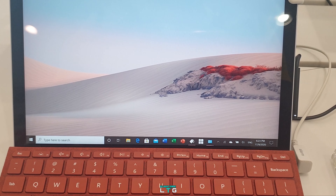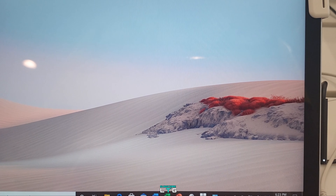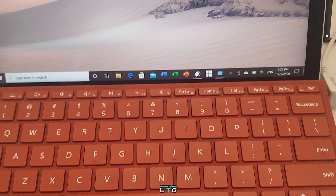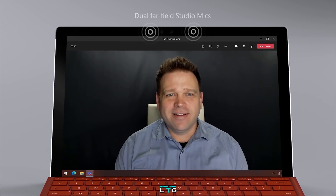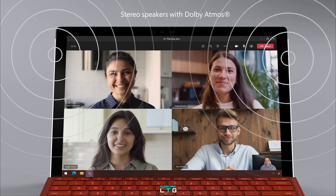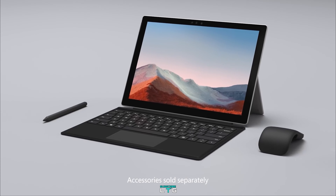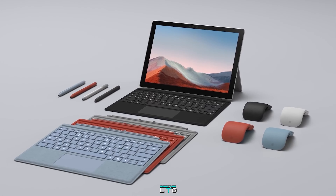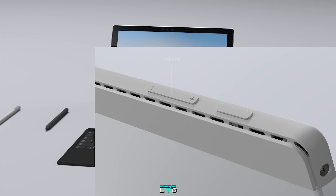The Surface Pro 7 Plus comes with Wi-Fi 6 and Bluetooth 5.0, and also LTE Advanced with a removable SIM and eSIM support via a Qualcomm Snapdragon X20 LTE modem. The Pro 7 comes with Wi-Fi 6 and Bluetooth 5. Both devices share the same security features including firmware TPM and enterprise-grade protection with Windows Hello face sign-in, as well as the same sensors: ambient light sensor, accelerometer, gyroscope, and magnetometer. Both feature a signature unibody magnesium design with hidden perimeter venting, available in platinum and matte black.